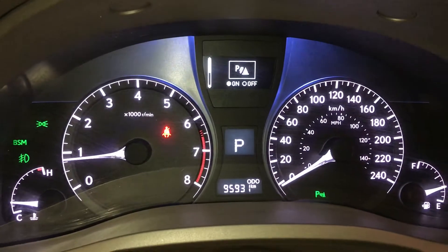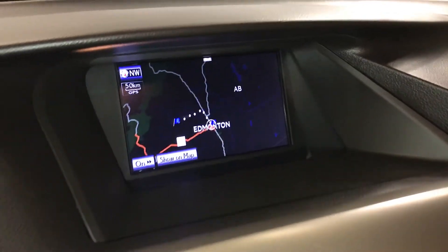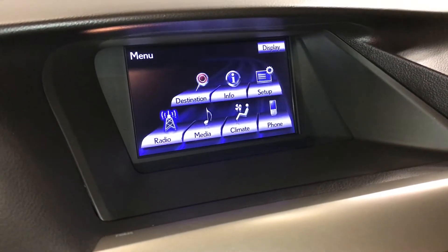These buttons right here control information on the dash. You have park assist, ECT snow mode, kilometers till empty, eco indicator, outside temperature gauge. Display screen houses your voice-activated navigation system, backup camera, and side mirrors auto-tilt down in reverse. 15-speaker Mark Levinson premium audio system.